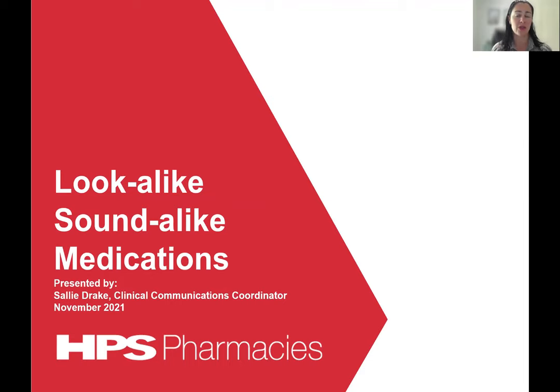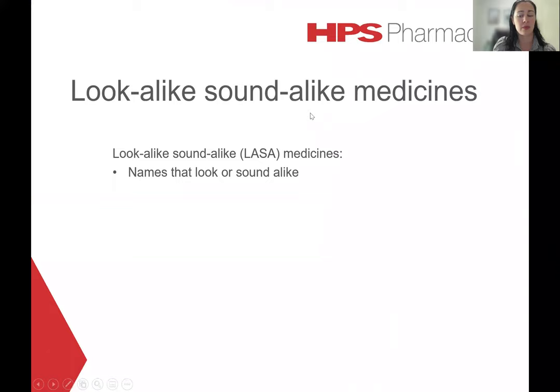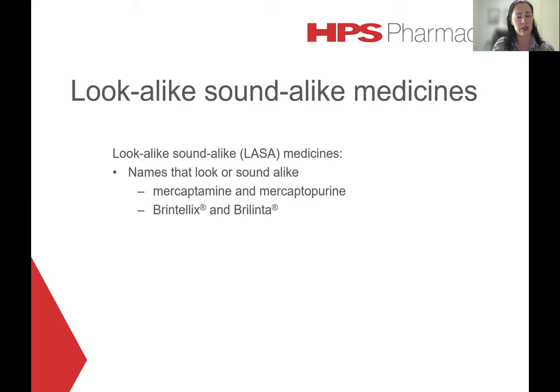This webcast will focus on lookalike, soundalike medications. I'll be discussing some of the risks involved with these medicines as well as strategies that could be used to prevent or minimise those risks. Lookalike, soundalike medications are sometimes known as LASA medicines for short — medication pairs that either look alike when written or sound alike when spoken. Some examples of a generic LASA pair would be Mecaptamine and Mecaptopurine, and for brand names, Brintelix and Brintelix.